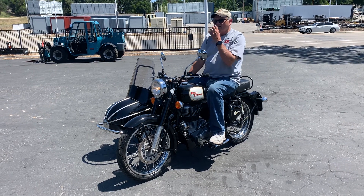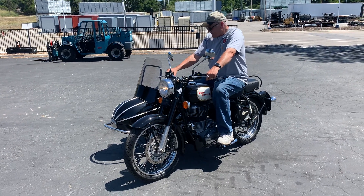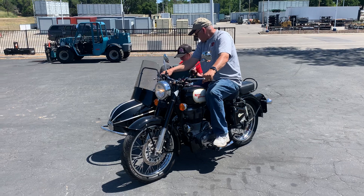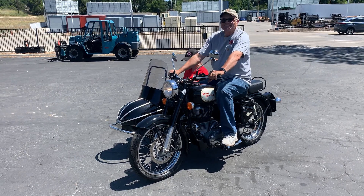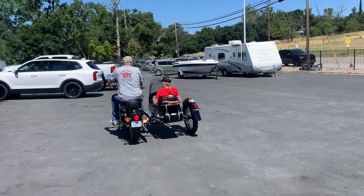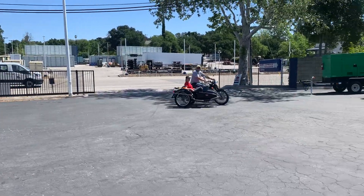Hold on. Go ahead, get in! It works! Get in! Okay, here we go! There you go, buddy! Great! Hey guys, come on over!